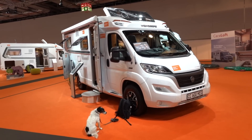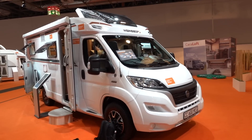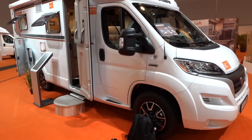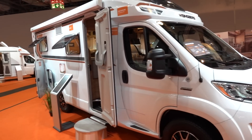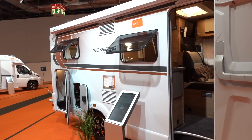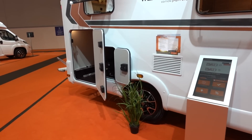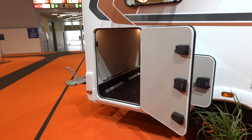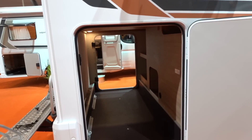We snuck in early so there are a few vacuum cleaners going in the background — apologies for that. This is the exterior of the Weinsberg Cara Compact 600 MEG Edition Pepper. As you can see, it has lovely wheels, color-matched bumpers, and it's got an awning as well. In this particular trim, this motorhome is advertised at the show at 65,000 euros, with a maximum technical permitted laden mass of 3,500 kilos and a payload of 455 kilos.